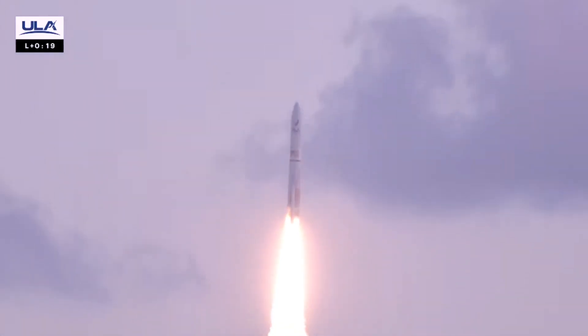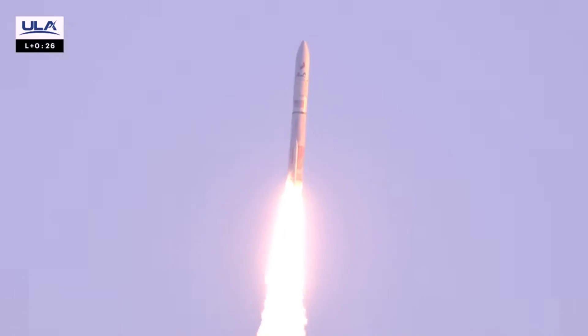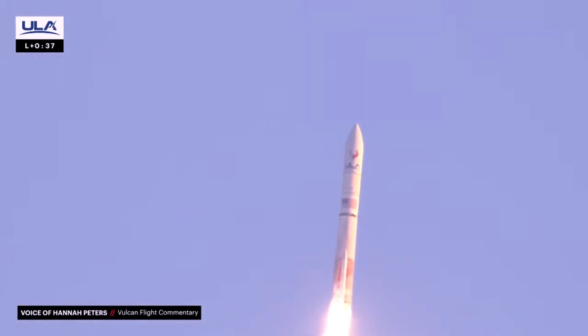Everything looks normal. BE-4 performing as expected. All temperatures and pressures look good. Vulcan has begun its pitch and yaw program. We have two good BE-4s.